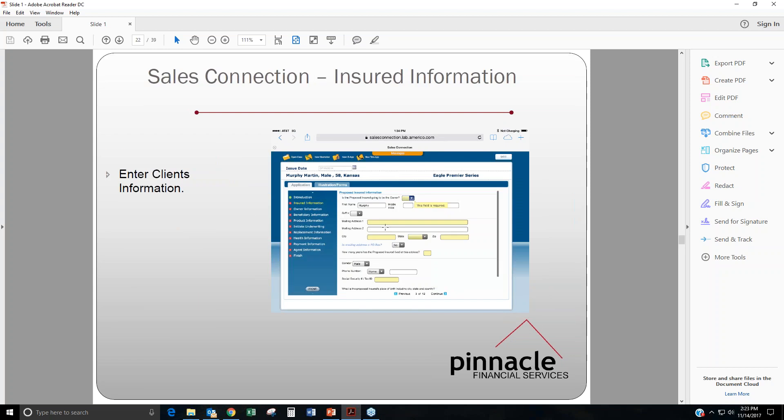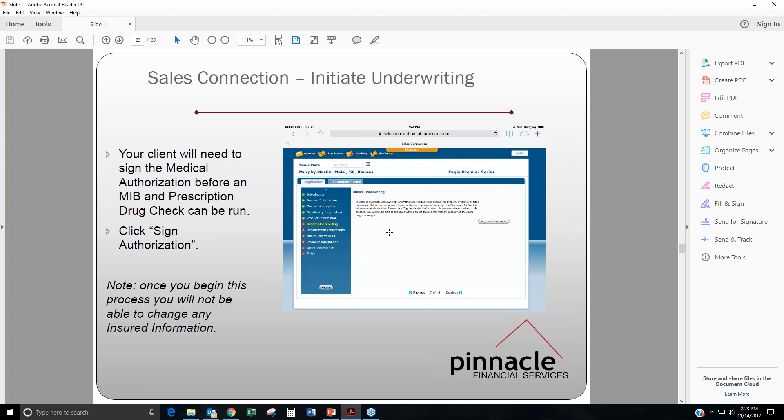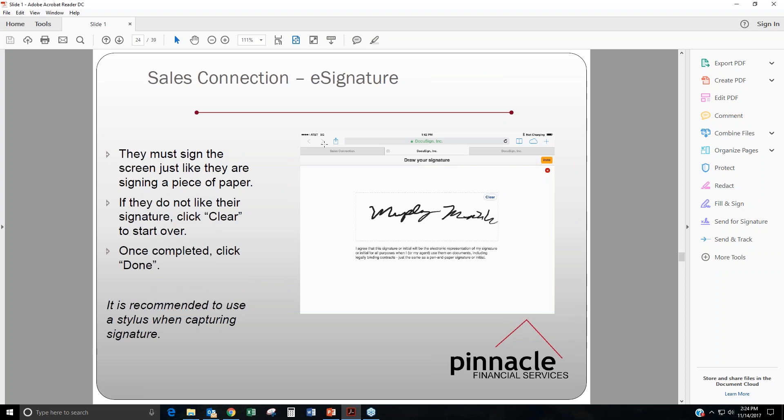The first couple of pages are where you just enter in all your client's information. By the time you get down to Initiate Underwriting, it says your client will need to sign the medical authorization before an MIB and prescription drug check can be run. So if your client is there with you, you can click Sign Authorization, which will begin the MIB and prescription check. For the e-signature, if they are there with you, they must sign the screen just like they're signing a piece of paper — you can hand over the laptop, tablet, or whatever device you're using and your client can use their finger or the mouse to sign their name. If your client is not present, it gives you the option to send your client an email for them to open and follow the directions on how to sign for the application.